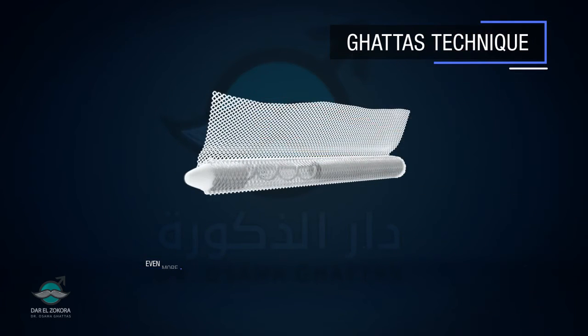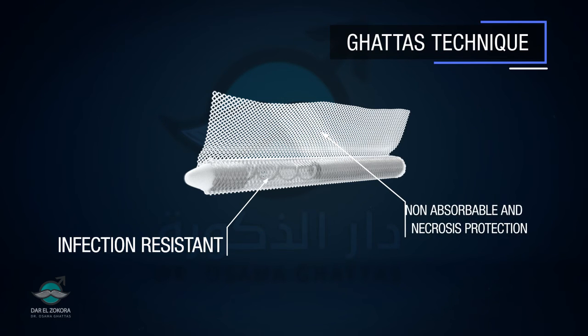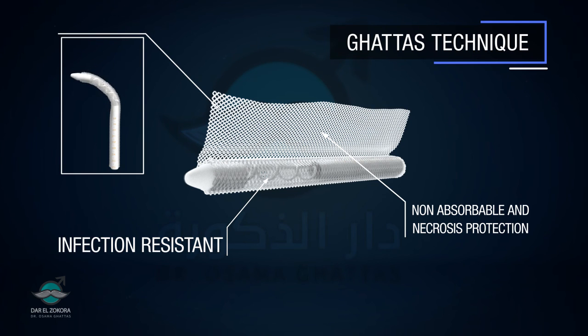The benefits of using such mesh include its infection resistance, as well as not being absorbed by the body, protecting its tissues from erosion without affecting the malleability of the prosthesis.